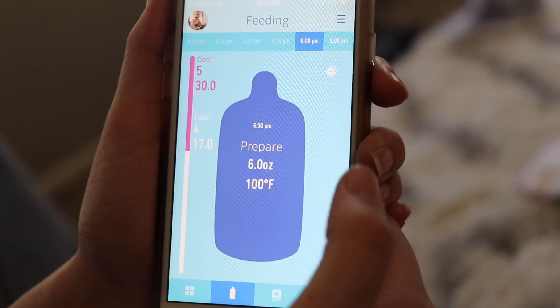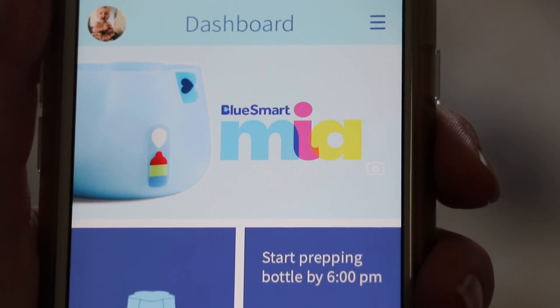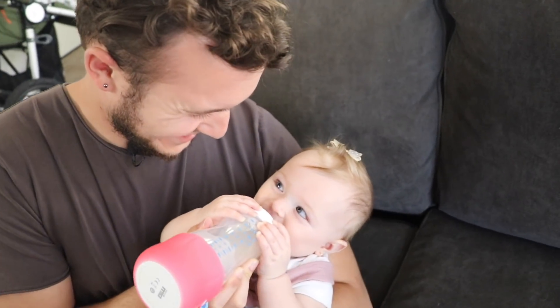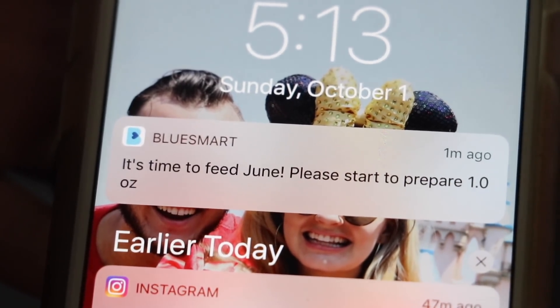The Blue Smart Mia connects directly to an app you can download on your phone, which lets me know all the information of how much Corbin is feeding June or anyone else who is taking care of June. If you want to try the Blue Smart Mia, go ahead and hit that link down in the description or go to BlueSmartMia.com. It can also notify you when you need to feed your baby, so you get those reminders that hey, it's time to feed little June.